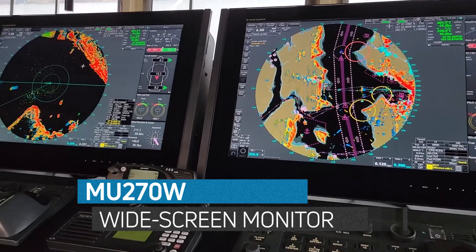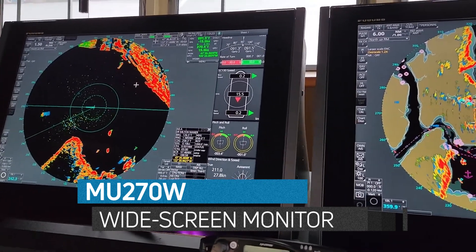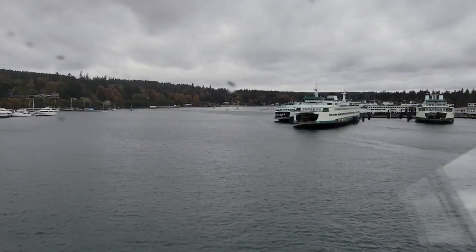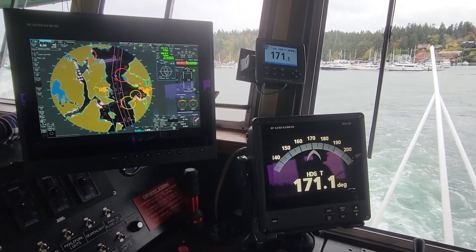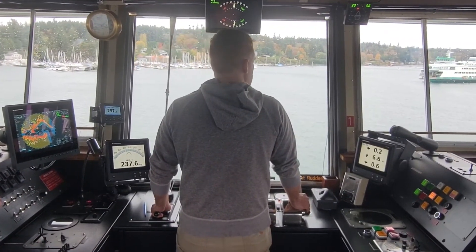These widescreen monitors allow for three-axis speed to be displayed directly on the radar display, a feature that WSF pilots really appreciate. With two on each end and enhanced side conning for additional situational awareness, Issaquah is ready to help carry on the WSF tradition of safe navigation.